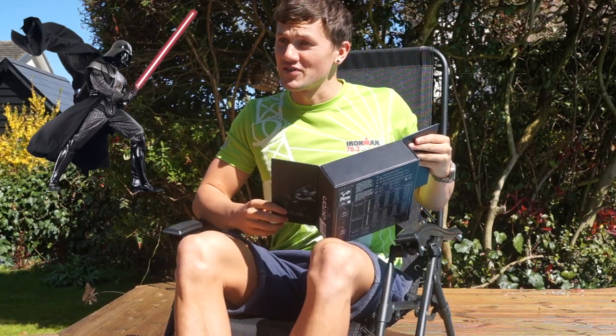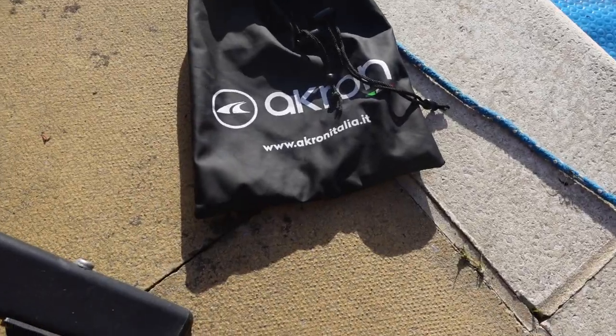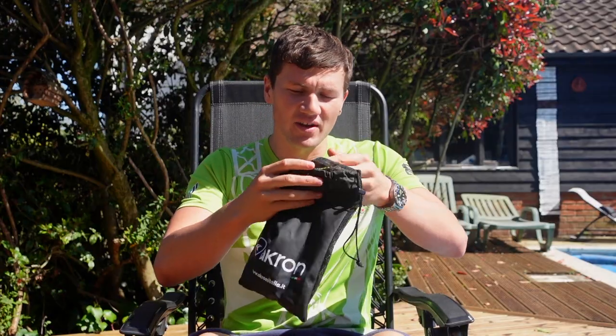I don't know if that's some sort of Darth Vader reference. Like more and more suits are doing, it comes with a great pouch, which has this sort of polyurethane material that reminds me of a jacket on one side, mesh on the other, Akron branding, and tightens up nicely.